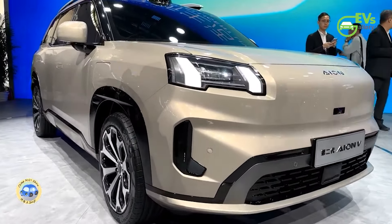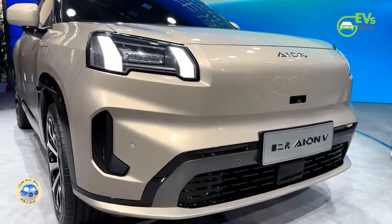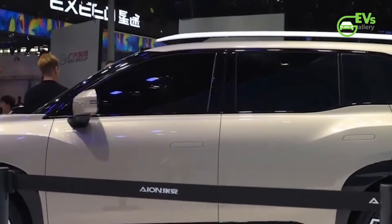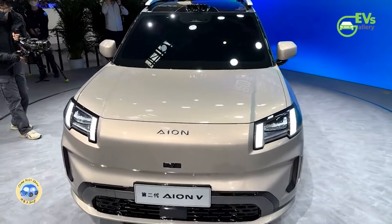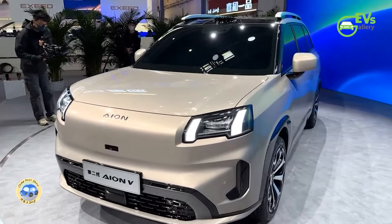Classified as a compact SUV, the AION V measures 4,605mm in length, 1,854mm in width, and 1,660mm in height, with a 2,775mm wheelbase. It is powered by an electric motor with two available power options: 150 kilowatts and 165 kilowatts.